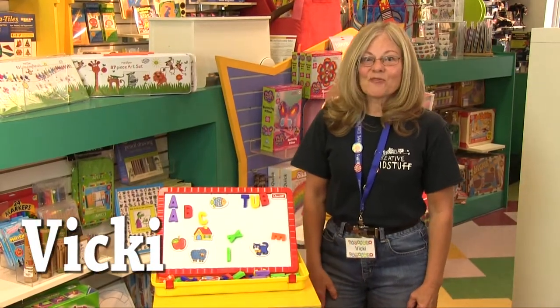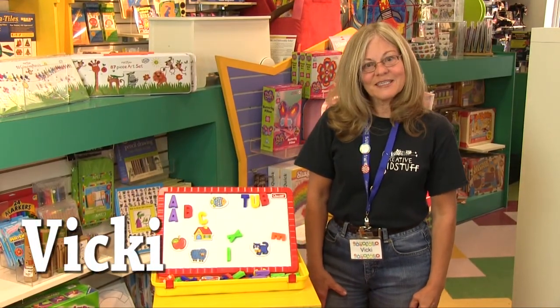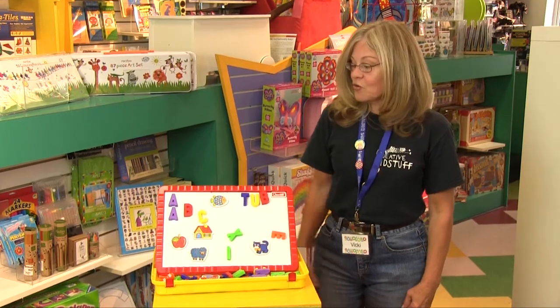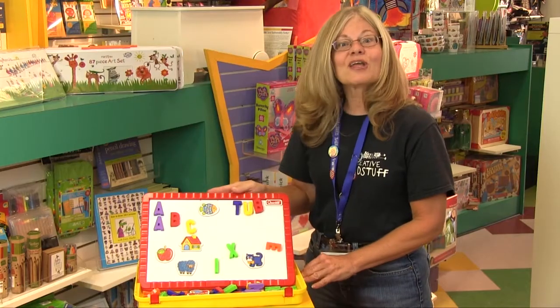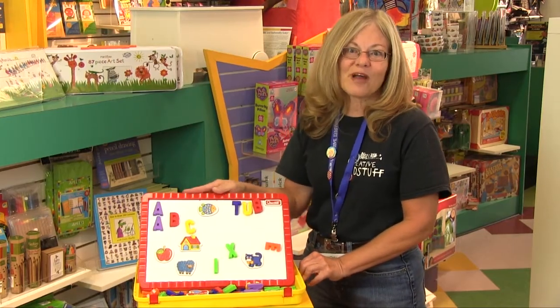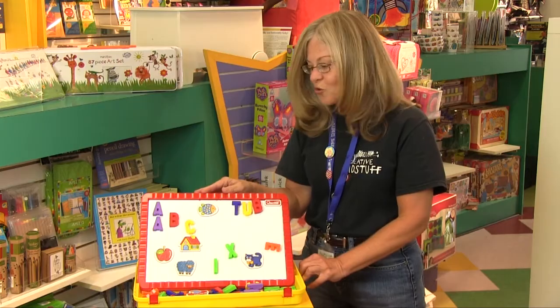Hi, I'm Vicki from the Creative Kidstuff store in Linden Hills, and I want to tell you about Magnetino carry-on letters, which is on my list of favorites. These carry-on letters are the ultimate in travel-friendly educational toys.